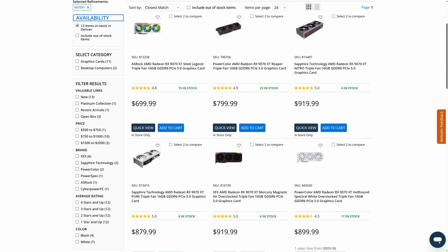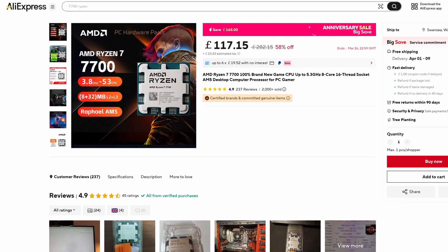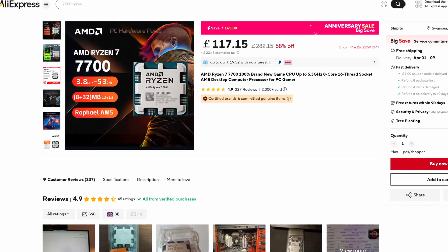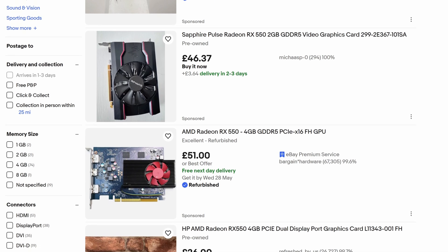Hey everyone, graphics cards are really expensive. AMD's flagship one at the moment is often selling for more than MSRP, so that sucks. But if you've seen a deal on a really good CPU on AliExpress or a local retailer, you might be wondering if you can buy that and it'll compensate for a slightly underpowered graphics card, or maybe you want to keep your existing GPU but just upgrade the CPU. Will that work?